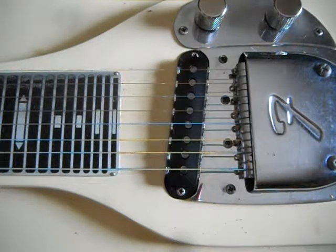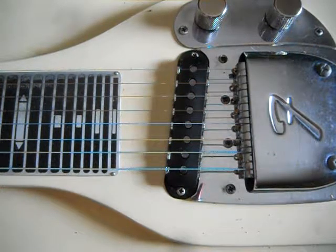Hi YouTube viewers, this is Rodeo Joe again. Today's video is: why do vintage Fender pickups die, and how can I tell if it's dying?